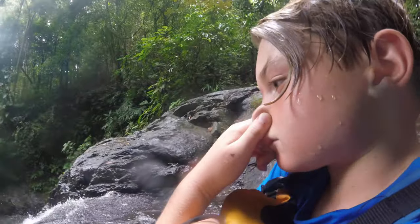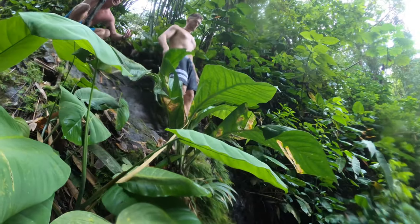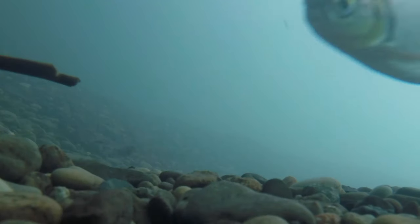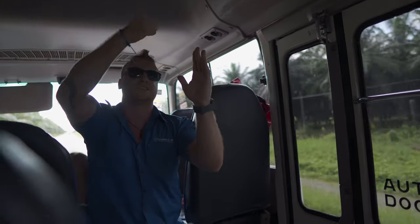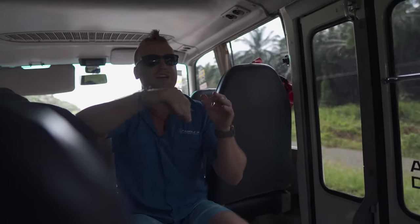You ready? Yeah, let's get it! There's our third and final waterfall. This waterfall has a freestanding boulder that 30 years ago fell down the river and got stuck. In the middle of the waterfall, you climb up a tree, out onto a log, and jump from the inside of the waterfall through the water to the outside.